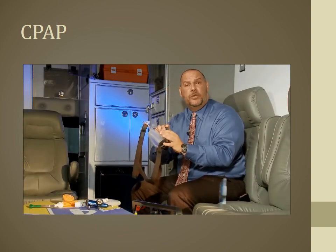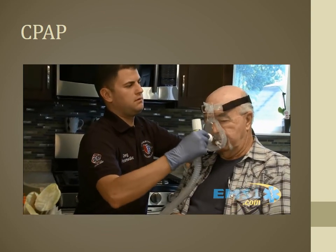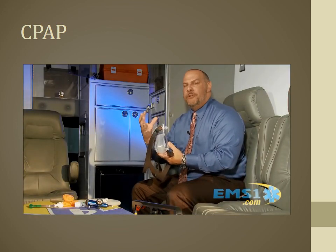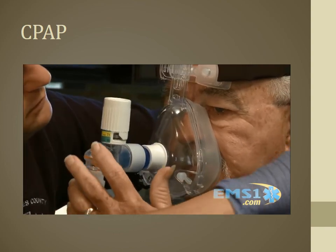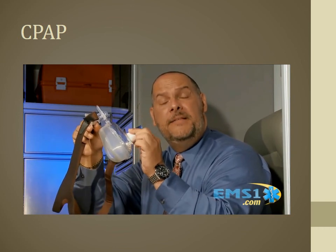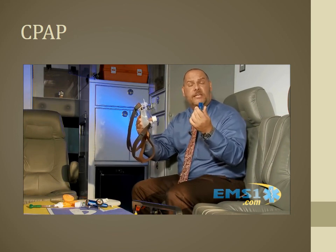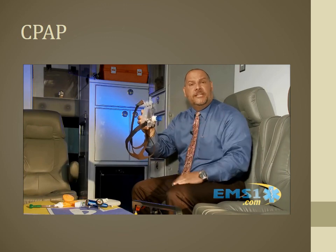The O2Max features a hospital-grade, floating-style mask that requires little pressure to sit against the patient — important since they're likely claustrophobic and having difficulty breathing. It should be positioned where reading glasses would sit. If the head strap is removed, the mask can pivot up to allow oral medication without removing and resetting the mask. An adapter included in every packet allows nebulized medications to be delivered inline.